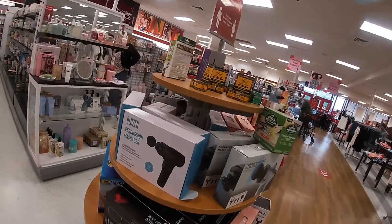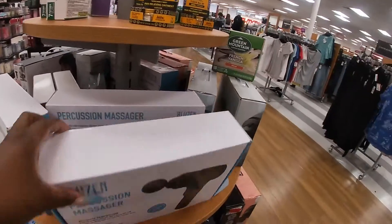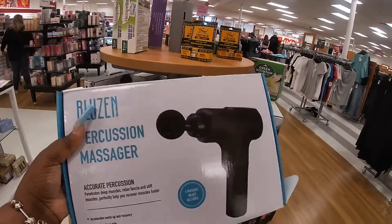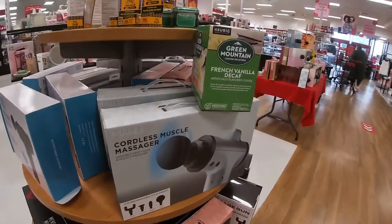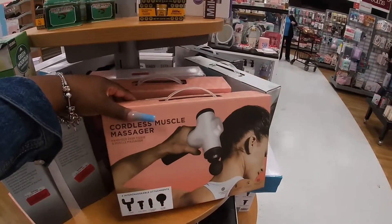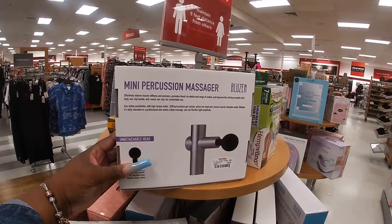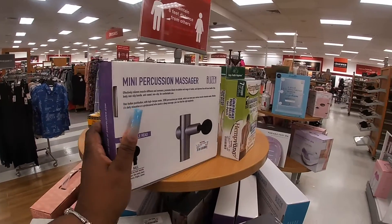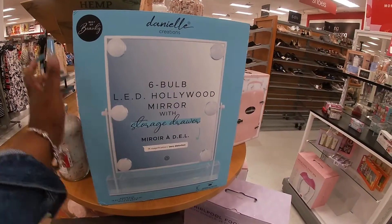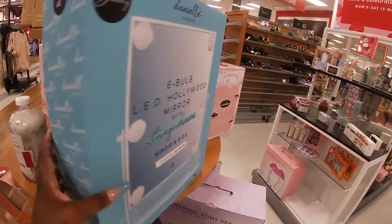And right here they also have the — what does it say — percussion massager, and it's red tag for $40. Some of this stuff was here for Christmas and it looks like they just brought it back out, but some mommies are probably still looking for massagers. $40 red tag. Mini percussion massager for $25. And then look at this — six-bulb LED Hollywood mirror with storage jar. This is something someone would really enjoy who wants perfect light to put on their makeup. This is $40.